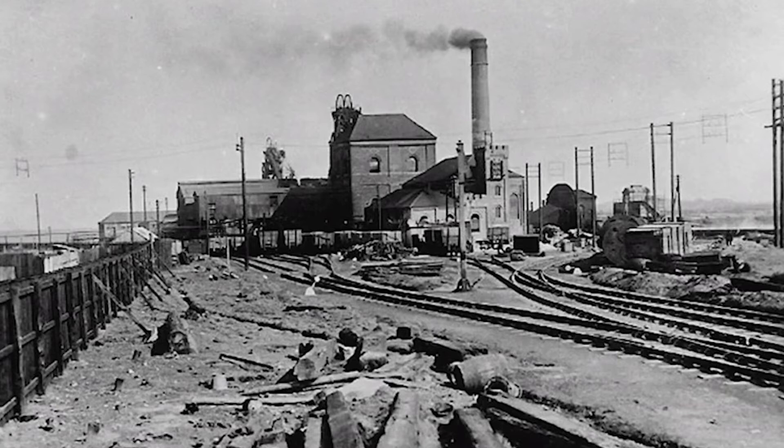Number one pit, which is the headgear you can see in the background appearing smaller than the other one, is an interesting point. Its orientation when the colliery was first sunk in 1869 — the way the framework was and where the winding house was built — was identical to number two pit. They both faced east to west, and both had the airframe, the sheer legs that supported the pull of the cage rope, facing the same direction.